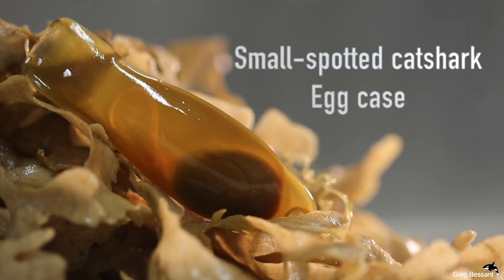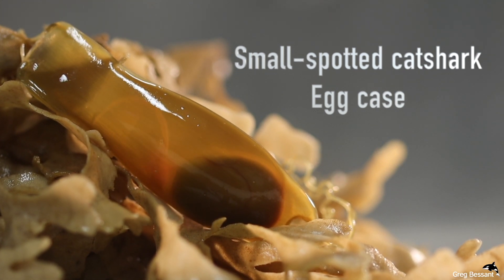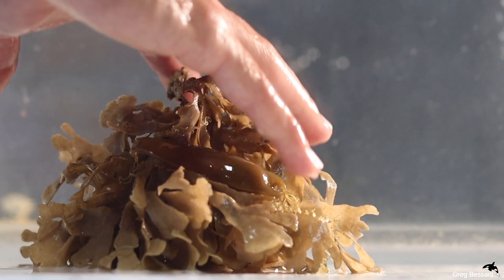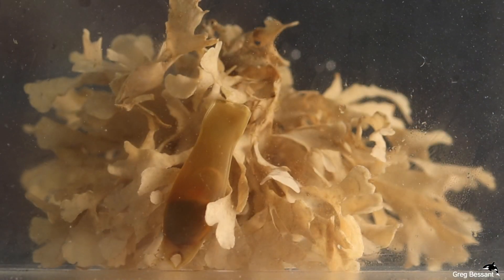This is the egg case of the small spotted cat shark, previously known as a dogfish. It would have been laid on the bottom of the seabed on this hornrack, but this hornrack has obviously become detached, causing it to wash up along our shoreline.